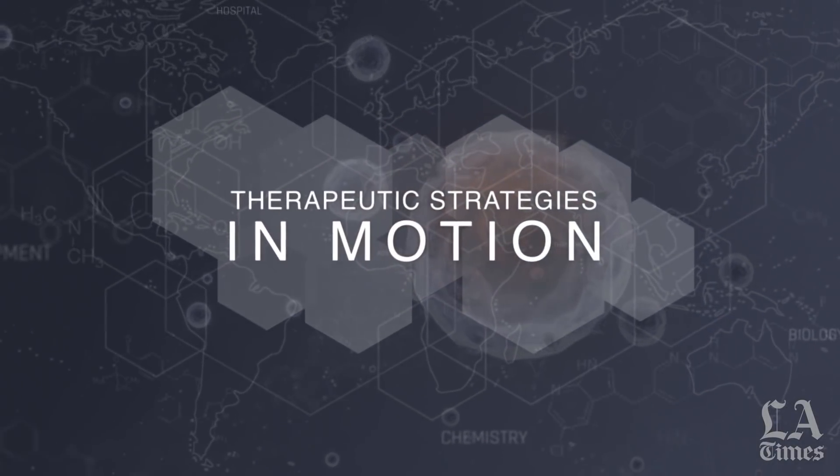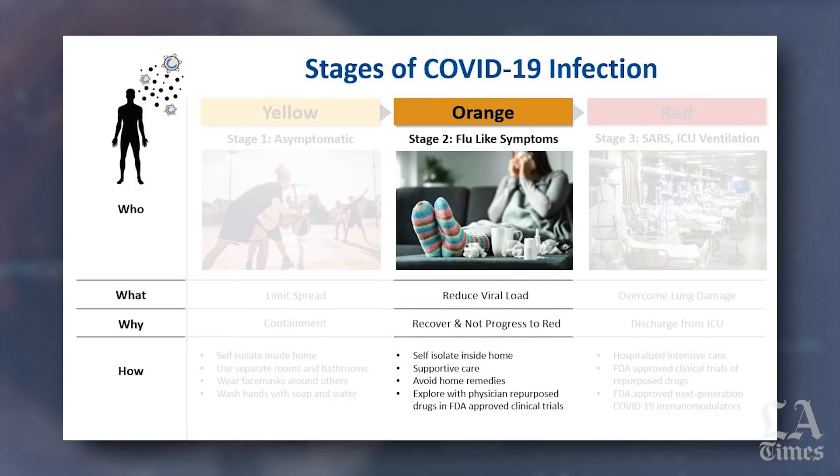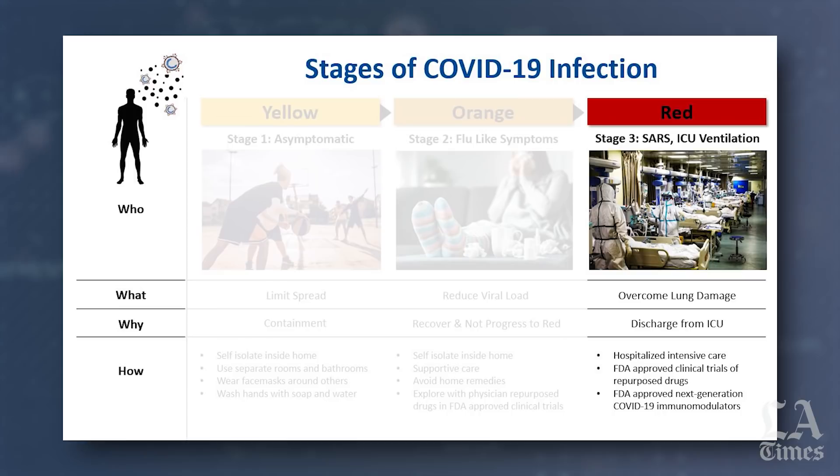Let me discuss the therapeutic strategies in motion as we begin to understand this disease and the three stages we've been discussing: whether it be yellow, the asymptomatic patient; orange, the patient that is really infected with varying degrees of symptoms; and then finally the critically ill or severe.